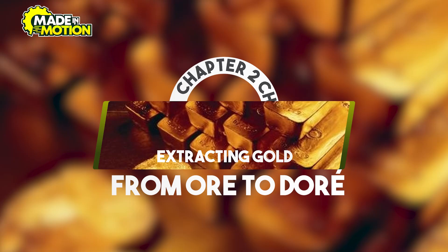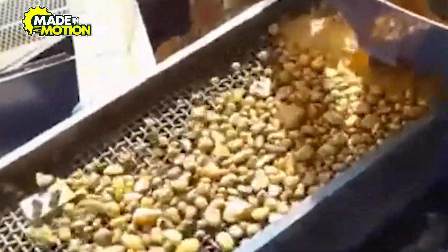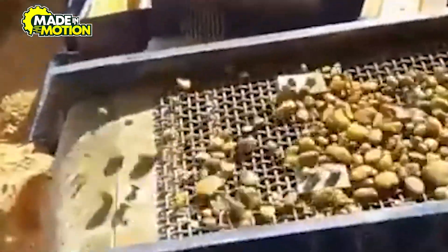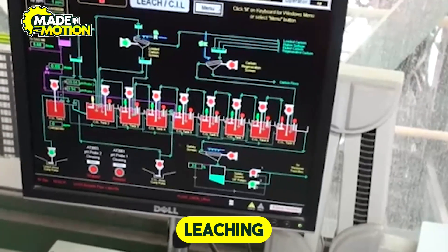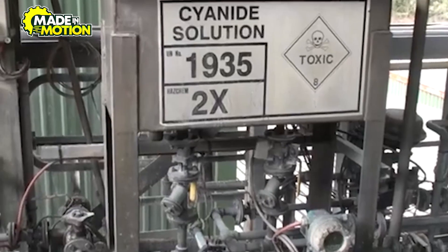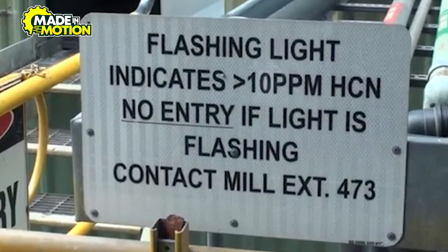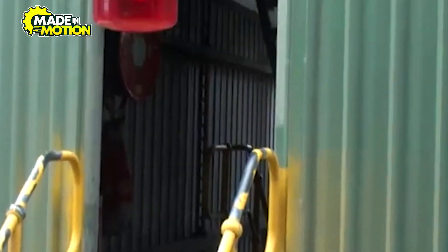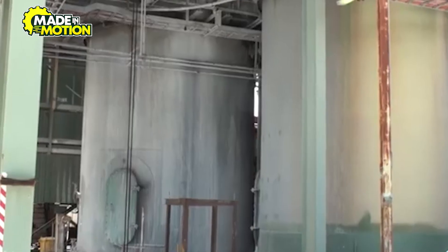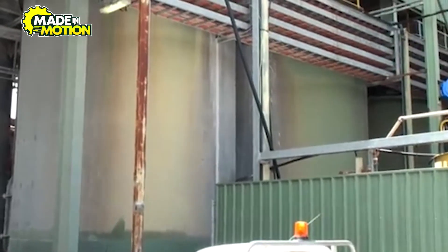Chapter 2: Extracting Gold. How is gold separated from the tons of rock and minerals it's found with? The crushed ore undergoes a process called leaching, where chemicals like cyanide or, in some cases, chlorine are used to dissolve the gold. This solution is then collected and treated to extract the gold. The use of cyanide, while effective, requires careful handling due to its toxicity, necessitating stringent environmental and safety protocols.